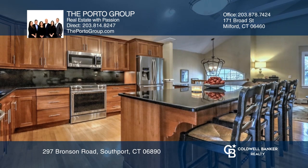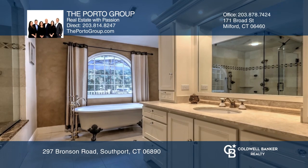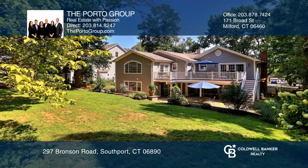The master bedroom offers a luxurious en-suite bath and French doors to a mahogany deck. The family room with a fireplace has French doors that open to a stone courtyard.